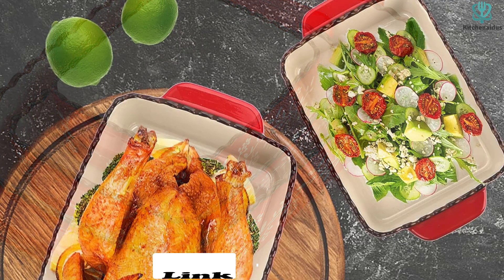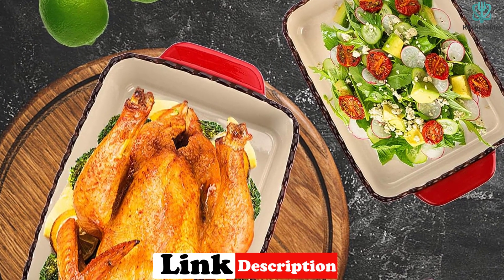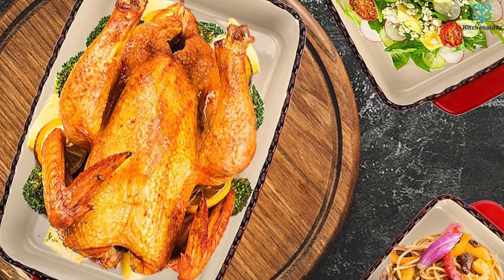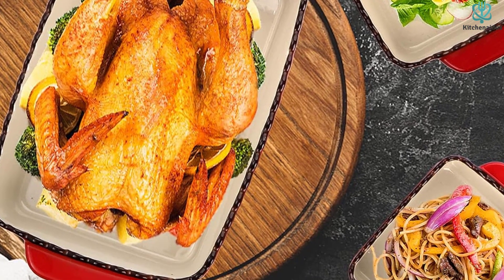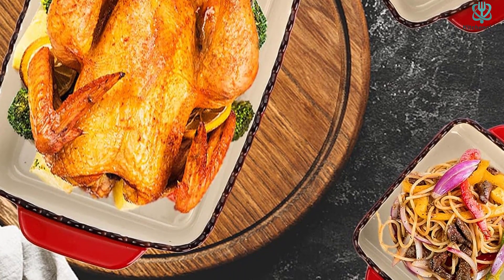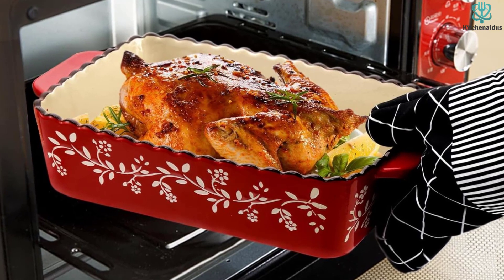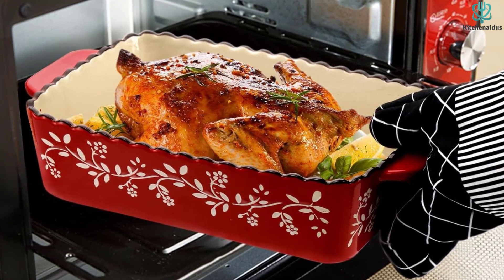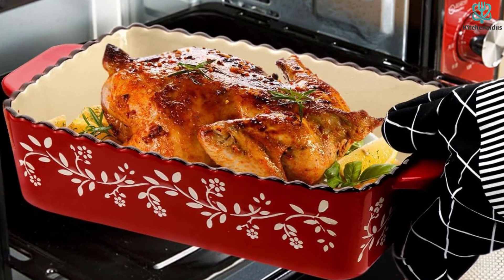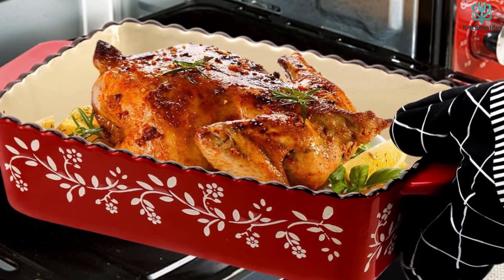They are microwave, refrigerator, and dishwasher safe, making them convenient for everyday use. The double-handle design allows for easy transport from the oven to the table, adding a touch of elegance to your dining experience. Additionally, the unique texture design makes this set an impressive gift choice for birthdays, holidays, housewarmings, or Valentine's Day.